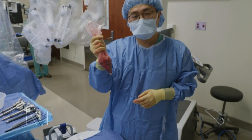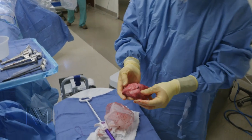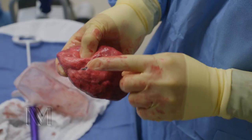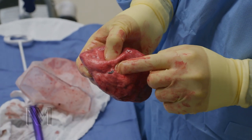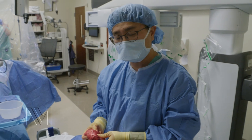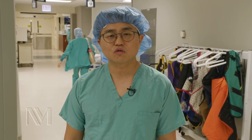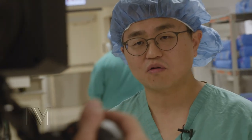I retrieved the lung specimen in a bag — this is the amount of the lung we took out, and this is the area we tattooed before the operation. We were able to spare approximately two-thirds of her right upper lung while removing the cancer completely. The operation today went really well, so her quality of life after the surgery should be much improved. She'll stay in the hospital approximately two days and should be able to discharge home. Thank you very much for joining me inside the operating room today.